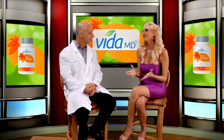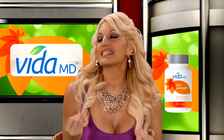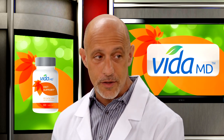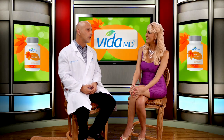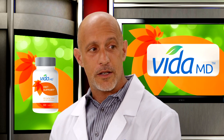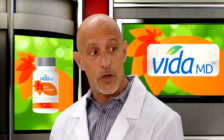I'm doing terrific. Now, I have to ask you, this VidaMD team has formed a whole line of amazing supplements. So, why did you decide to create Diet Support? I think that's a great question. Diet Support, as the name says, is intended to help somebody that is very interested in changing their lifestyle, to maybe eat a little bit healthier, to maybe move a little bit more.